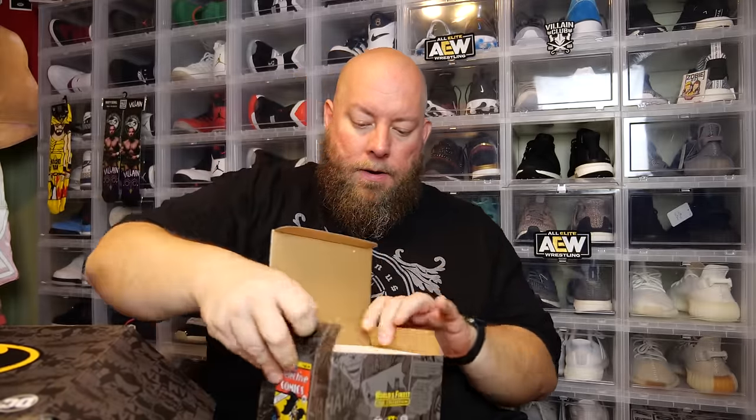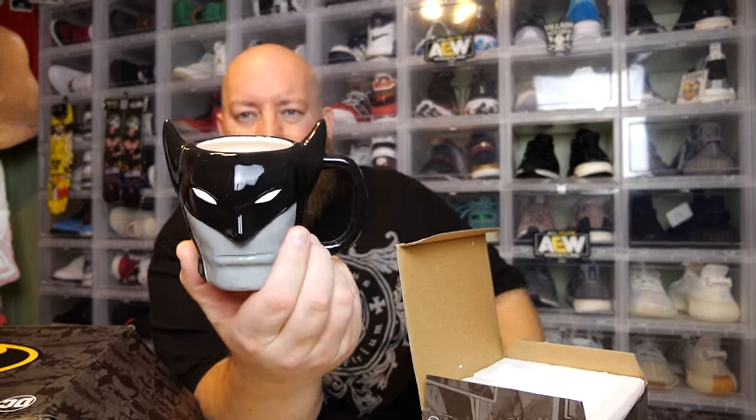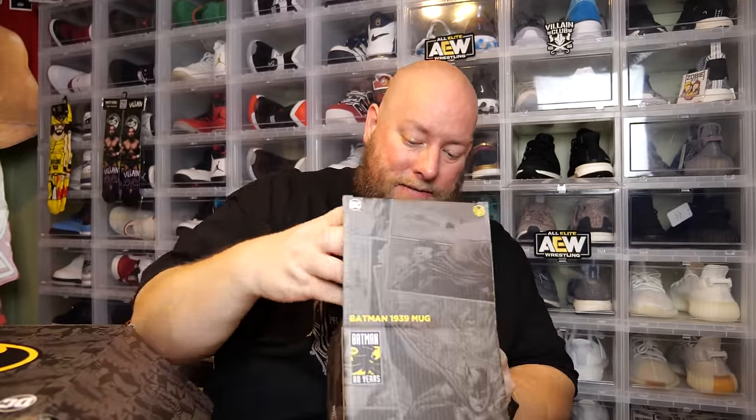Next item — something in some styrofoam. That is cool. We got the original Batman look — when his ears were different back then, shorter, more stubby, pointed out more to the sides. This is the 1939 Batman from Detective Comics. I'm not going to use this mug; I'm just going to put it on display. I like it — that's neat. So far there's really been nothing in this box that I did not like. If you're a fan of Batman, there's really nothing to dislike.